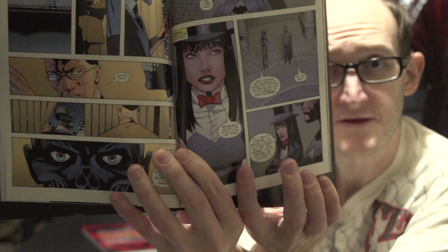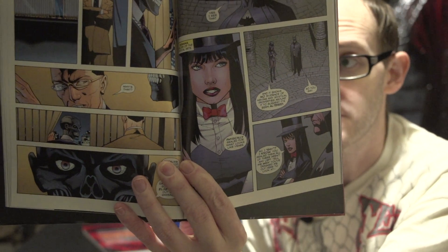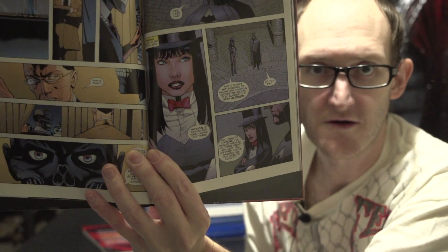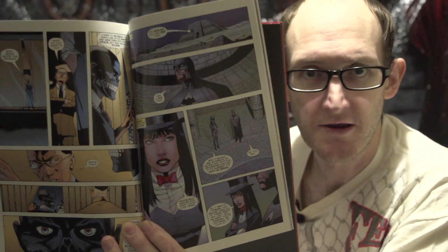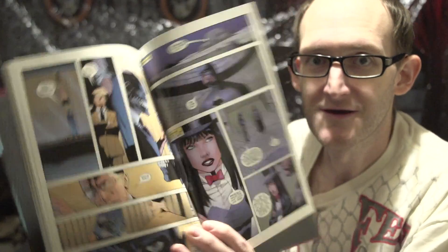I didn't know Zatanna was in this — of course I've never read the graphic novels. Everybody's like 'Brandon, you've never read it?' And I was like sorry, I ain't got around to it yet. I will someday, I promise.